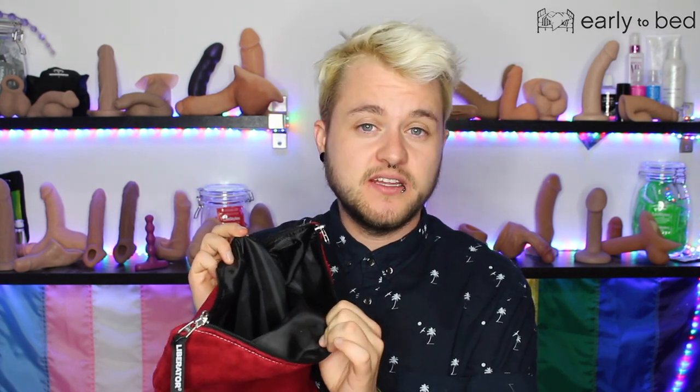So Early to Bed was kind enough to send me this storage bag. This actually comes in red, purple, I think black, and there's another color. This is not super expensive, and I really like it. The texture on the outside is super soft, and if you look on the inside, the texture here means that if something leaks, it's not going to actually leak out of the bag. So if you have lube in there and it's open, it's not gonna leak out.